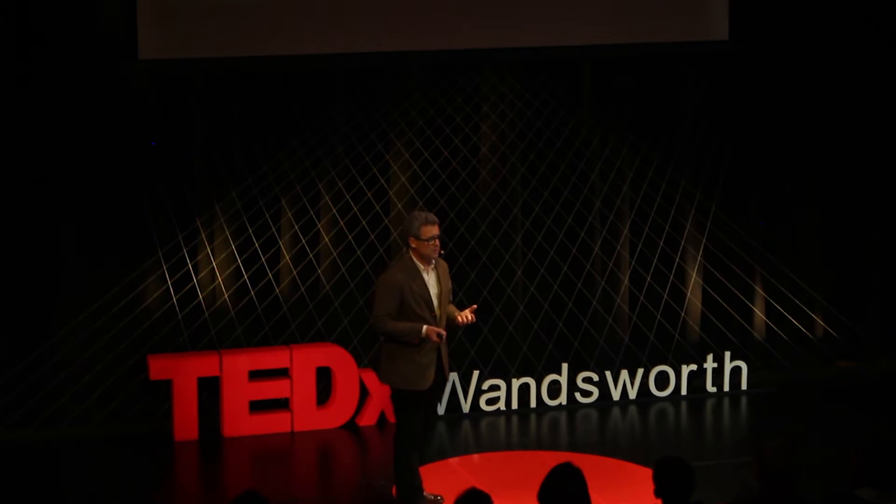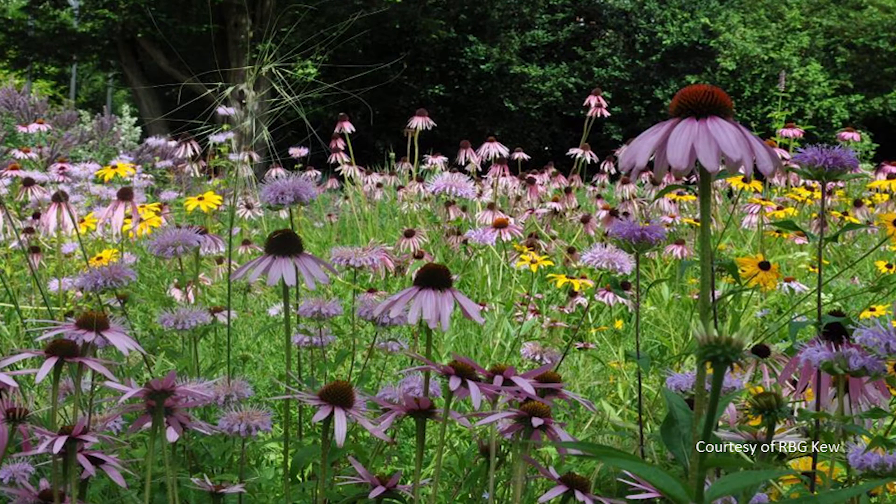Beauty is this thing that creates what I could pretentiously call an emotional transaction between myself, the garden curator, and you, the garden visitor. And perhaps in the heart of that transaction, you may be more inclined for me to share a fact or two about Kew's scientific work with you.